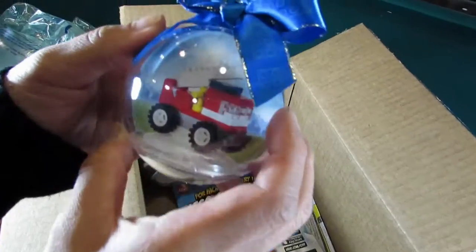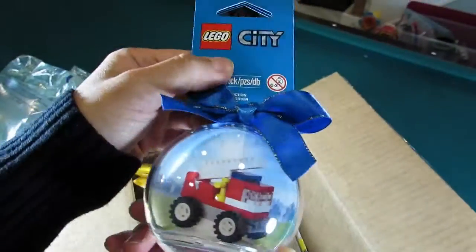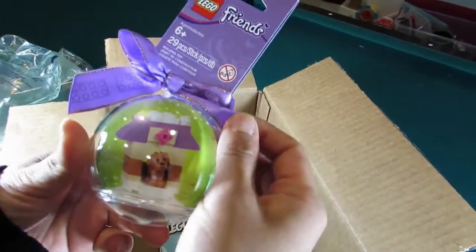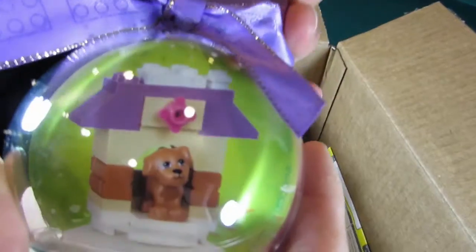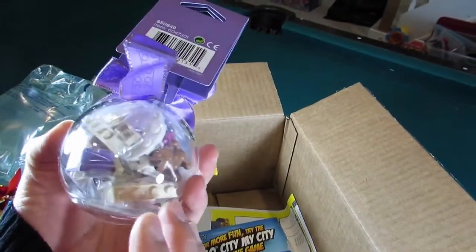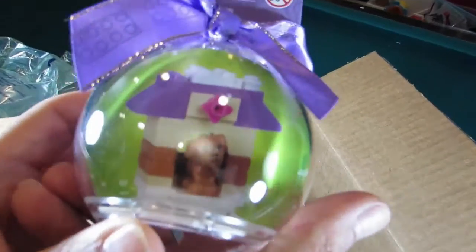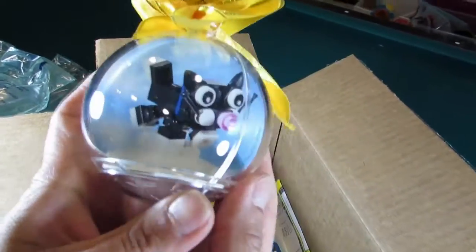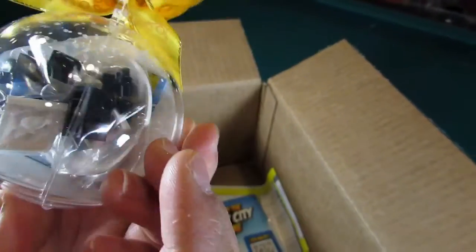But wait! We now get a city truck — I guess for those boys who love trucks for Christmas. And now we have a Friends-themed one with a little puppy in a dog house. So when the boys say can we please have a puppy, I'll be like yes, here you are, you can have one. And last but not least, a little kitty to make friends with that little puppy.